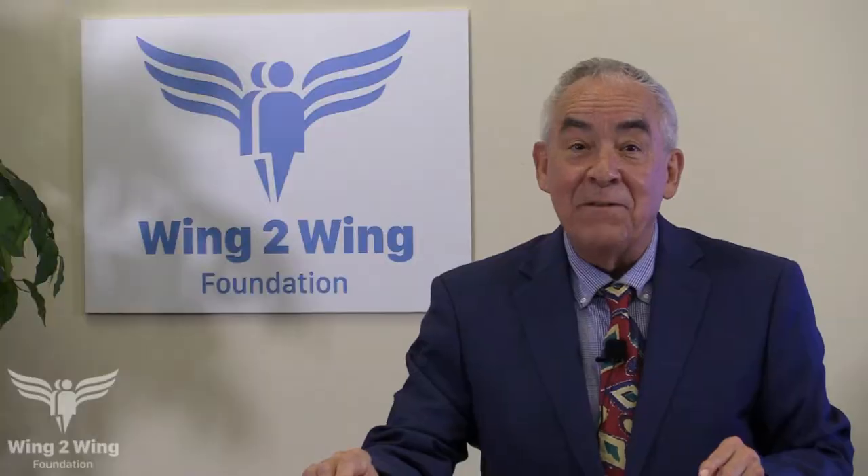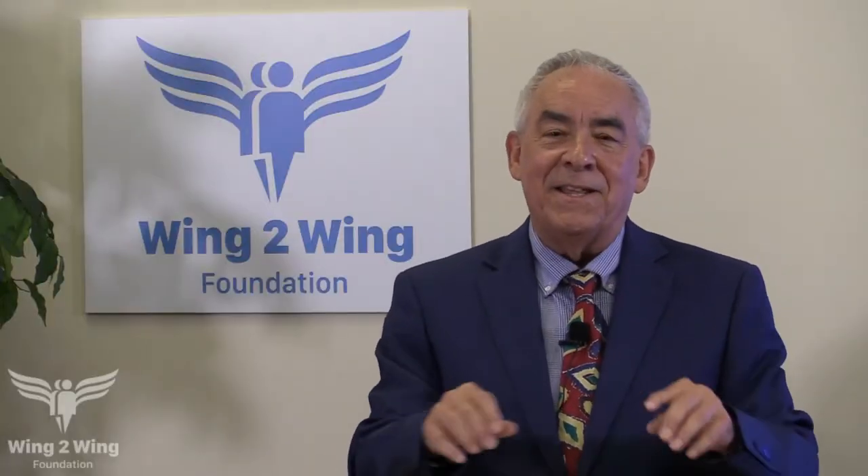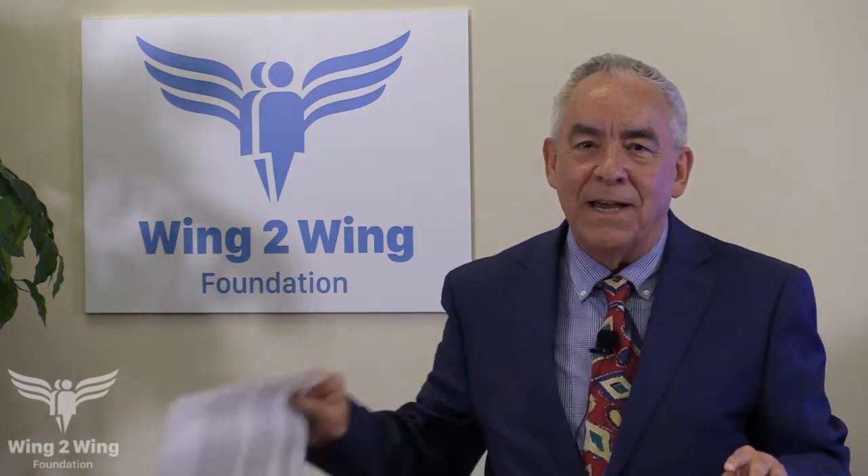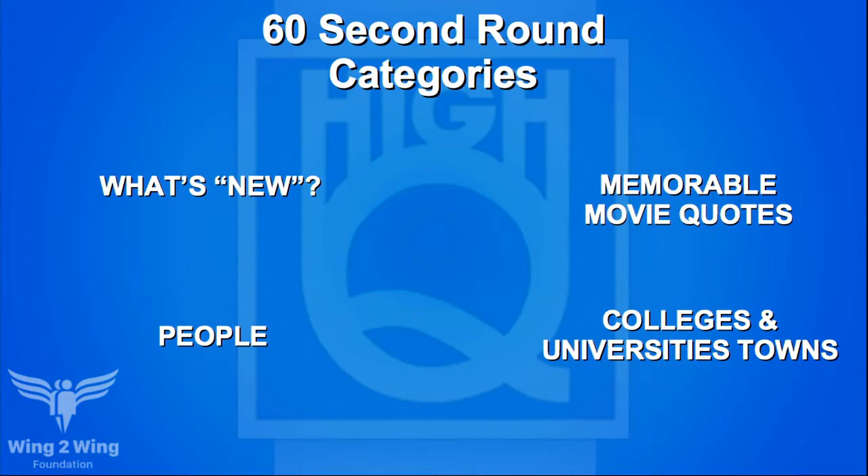That ends the bonus round — score is 40 to 20 in the early going. Coming up in the 62-second round, categories are What's New, Memorable Movie Quotes, People, and Colleges and University Towns when Hi-Q returns.